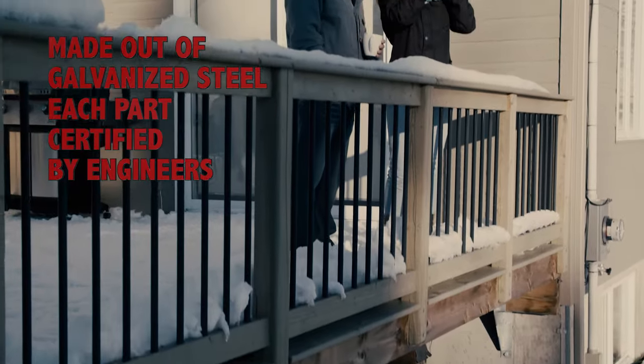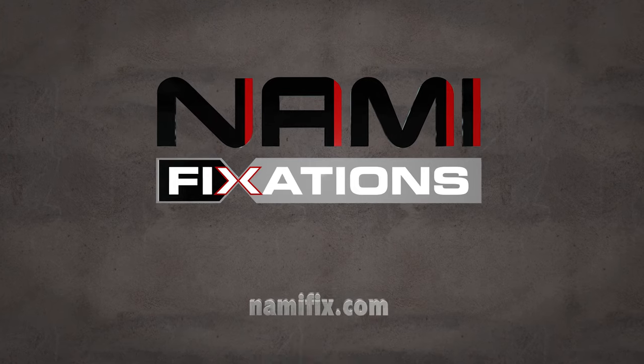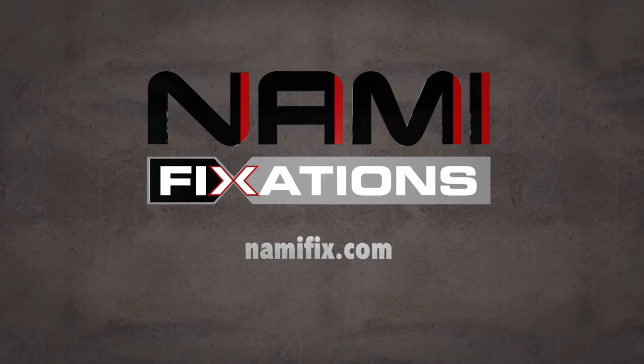The terrace remains independent, stable, and free from vibrations all year long. Protect your investment with NAMI Fixations. Visit our website today for more information.